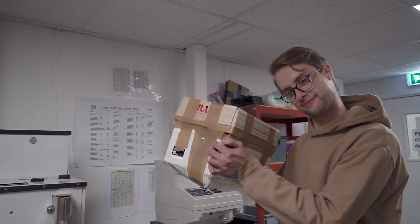Hi there, I'm Michael and I'm Coin Processing Team Leader here at Leftover Currency. We receive many coin consignments every day in the post — some large and some small. The first stage is to open up the customer package and take a look through to get an idea of what currencies are in the mix.